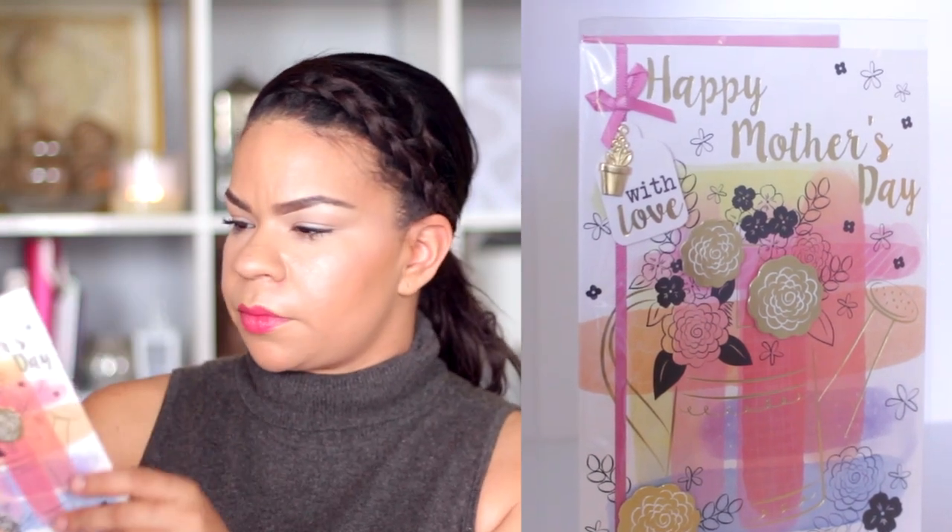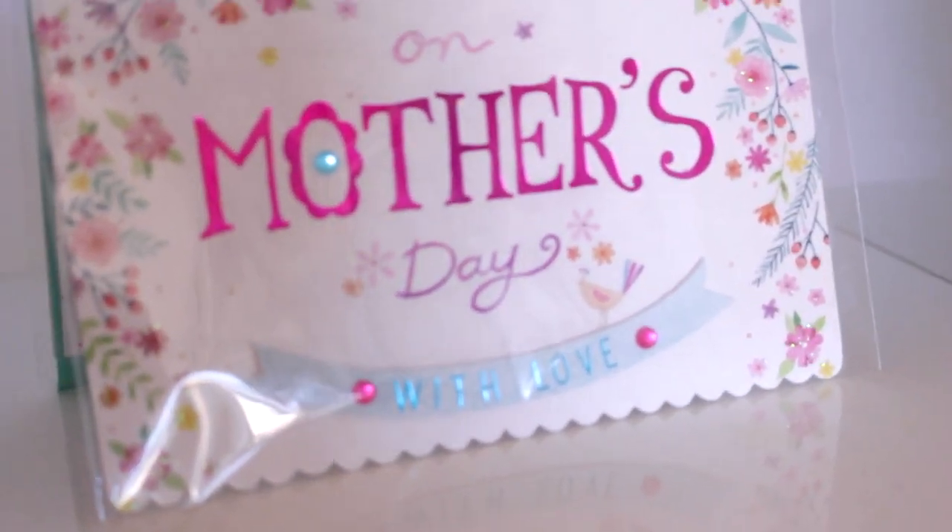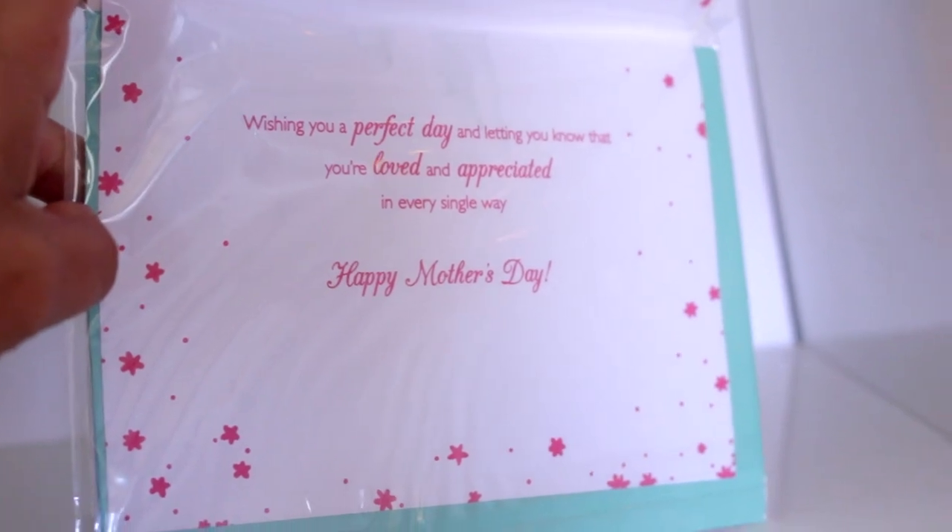The next thing I picked up — they have the most gorgeous Mother's Day cards out right now. There were a lot of them there so I picked up two. These are from the Voila brand and I just love that brand. They come in plastic but you can take it off. This one says 'Happy Mother's Day,' it has a beautiful flower and a watering can, and inside it says 'Wishing you love, happiness, and laughter on this special day.' These cards are absolutely beautiful for a dollar. The other one is blue and says 'On Mother's Day with love' and has little rhinestone details — inside it says 'Wishing you a perfect day and letting you know that you're loved and appreciated in every single way.' I think the design is beautiful and you guys need to go pick up your Mother's Day cards now.